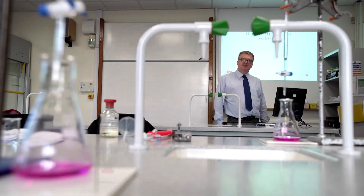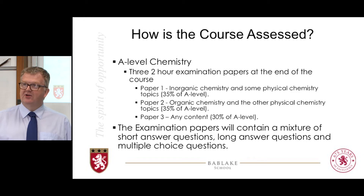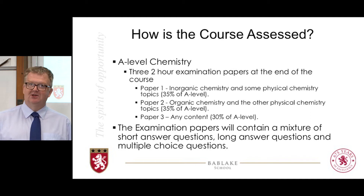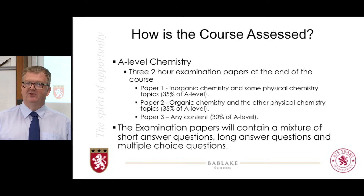How the course is assessed at the end of your two years: there are three papers at the end, each one is two hours long. This is common to all A-levels, so you'll be familiar with that structure. Paper 1 and Paper 2 both have content which covers approximately half the course each. Paper 3 is what's known as a synoptic assessment where you cover anything from the two years of the course.